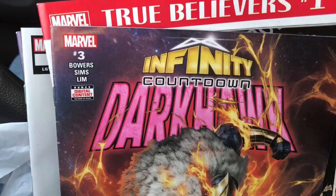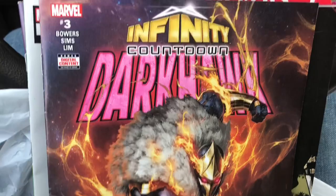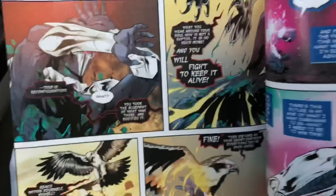Next up is Infinity Countdown Dark Hawk number three for Keaton. He hasn't really been talking about this Dark Hawk book that much, so I don't know how much longer we'll be picking this one up — I'm not sure if he's really that keen on it. Writers are Chris Simms and Chad Bowers. The art doesn't look as good as I remember it looking, though it's decent. Just a cool shot of Dark Hawk. We'll see if he keeps going on that.